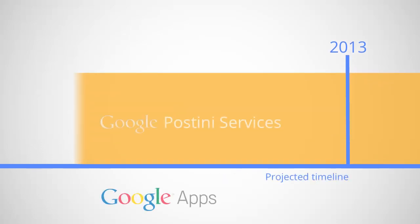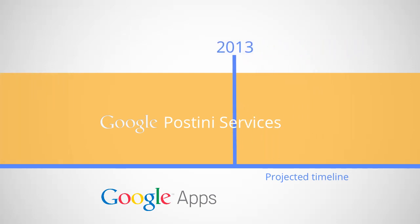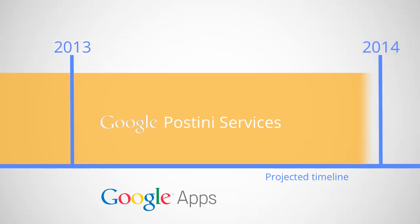During the migration period, you'll have access to your existing Google Postini services and Google Apps Control Panel so you can make the adjustments you need to your security. Our goal is to have as many Postini customers migrated to Google Apps as possible by the end of 2013, where they can control all their security, archiving, and user settings from one place.